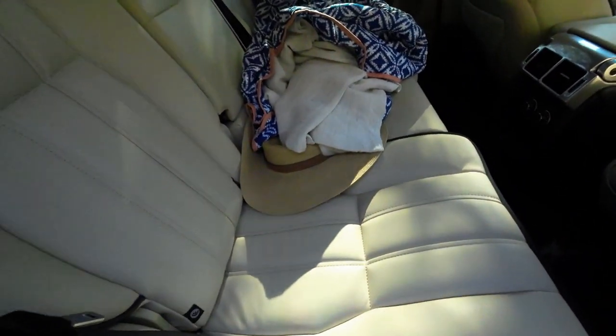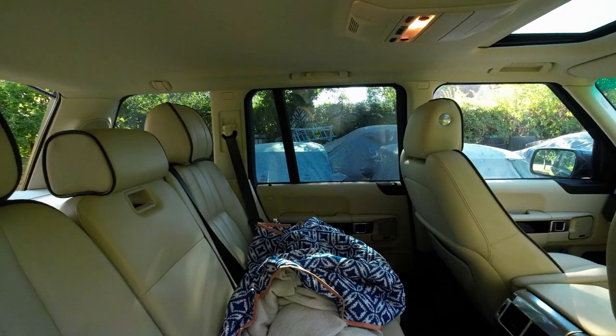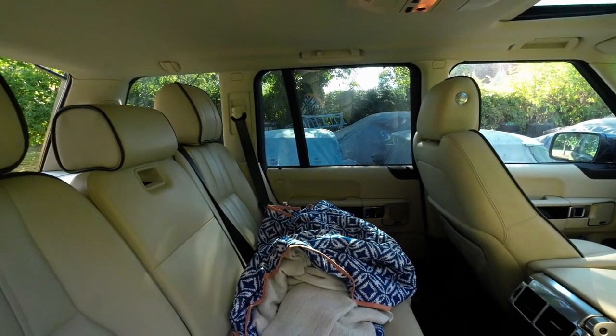We've got the third occupant here — Russell, my brother-in-law, came along. And there you go, filled up the back seat to the roof, and that was all the luggage.